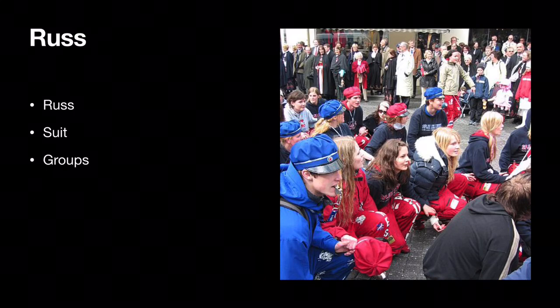Russ is a Norwegian tradition for high school pupils in their final semester. Russ have a traditional suit called a Russ suit. They come in different colors like red, blue and black, though there are other colors too which are quite rare. Some Russ form groups and buy a bus and customize it. They usually make a theme song and a name for their group.